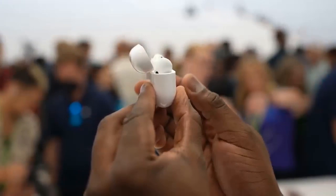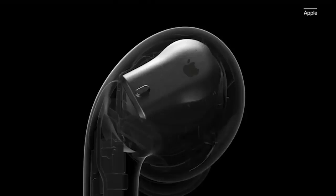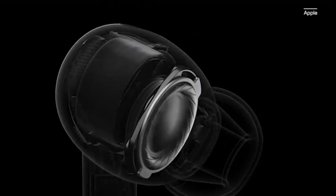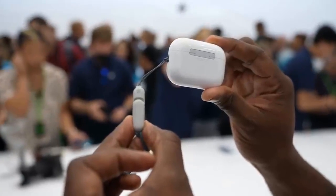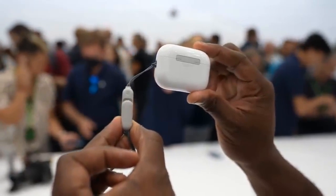I did get a good sense of the new touch controls. Volume can now be adjusted directly on the AirPods Pro stem, which might be more convenient than reaching for your iPhone for a quick change. The control was a tad fickle during the demo, but I sense it just takes some getting used to.